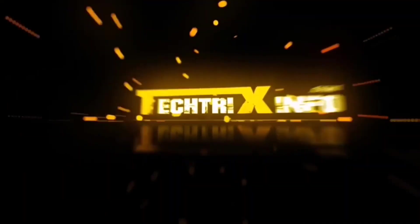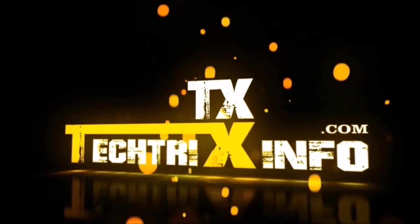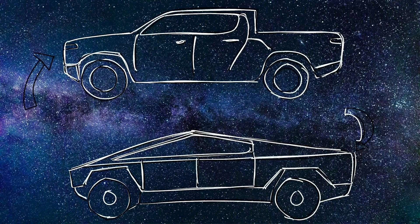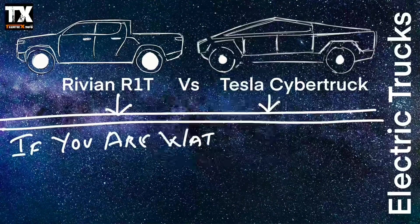Hi guys, good morning and welcome to another video from Tech Tricks Info. Today we'll be talking about the Rivian R1T, the first ever electric truck to be sold, comparing it with the Tesla Cybertruck.